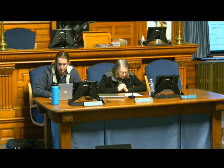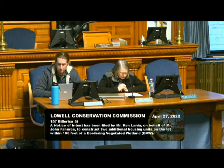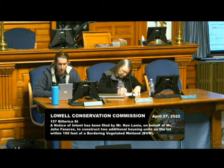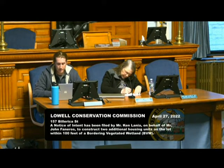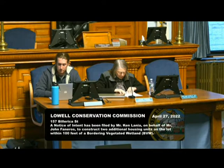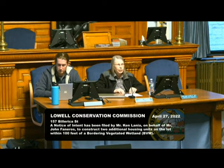Next, we have a notice of intent presented by Ken Lanya, Cornerstone Land Associates. The project location is 157 Billerica Street, DEP file number 206-0813. This is a notice to construct two additional housing units on the lot — they are within 100 feet of a bordering vegetated wetland.